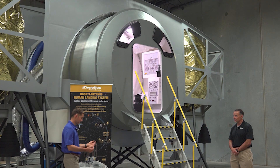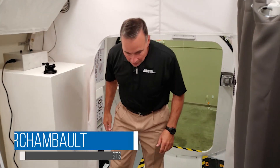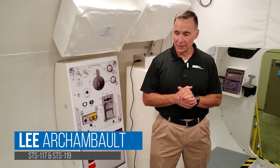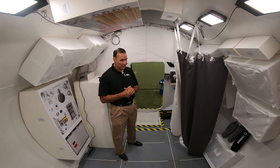So with that, why don't we have a look inside. Let's do it. We'll start here on the back end of the crew module. This is the habitation area, an area that is built and designed for up to four astronauts to live and work while on the surface of the moon.